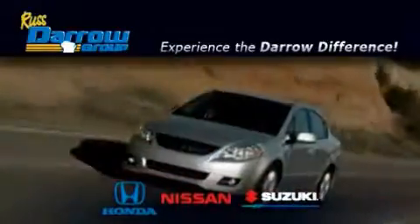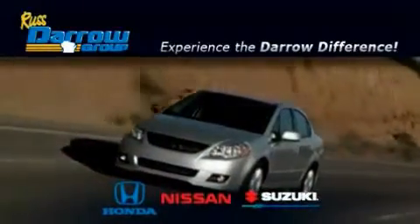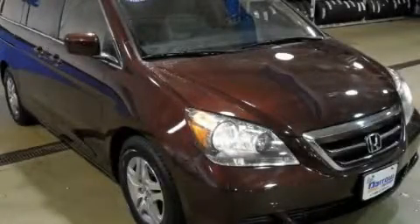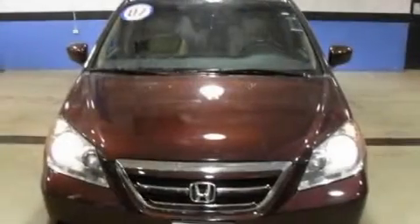Another fine vehicle offered by RustAero Honda Nissan Suzuki. This is a certified 2007 Honda Odyssey, designed with features that accommodate.